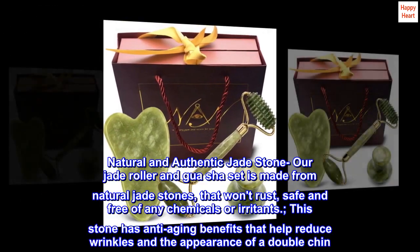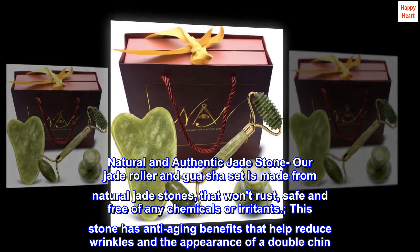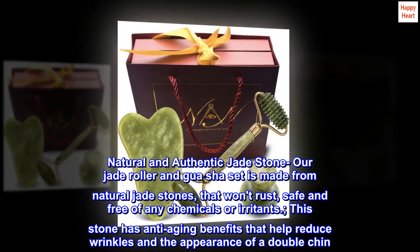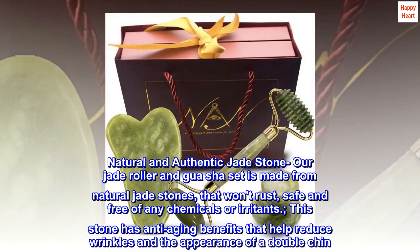Natural and Authentic Jade Stone. Our Jade Roller and Gua Sha Set is made from natural jade stones that won't rust, safe and free of any chemicals or irritants. This stone has anti-aging benefits that help reduce wrinkles and the appearance of a double chin.